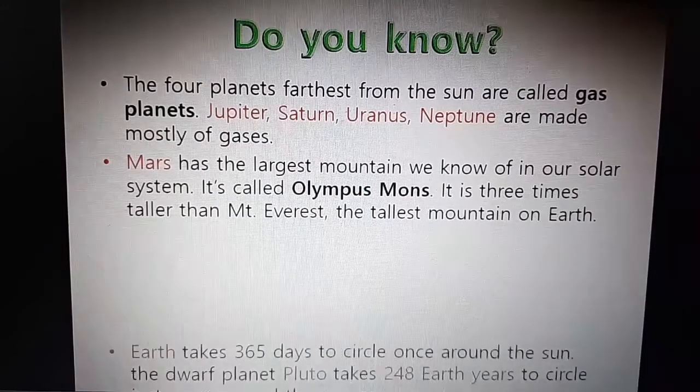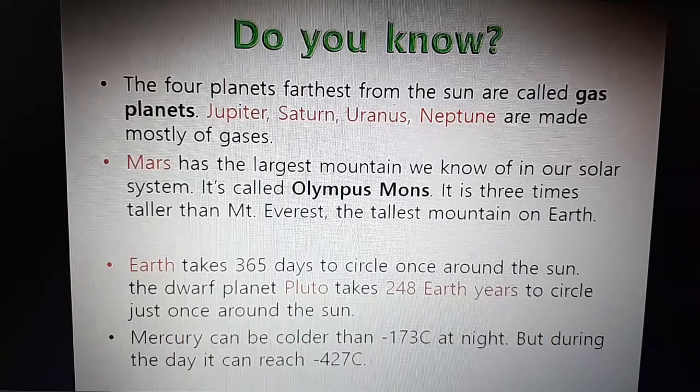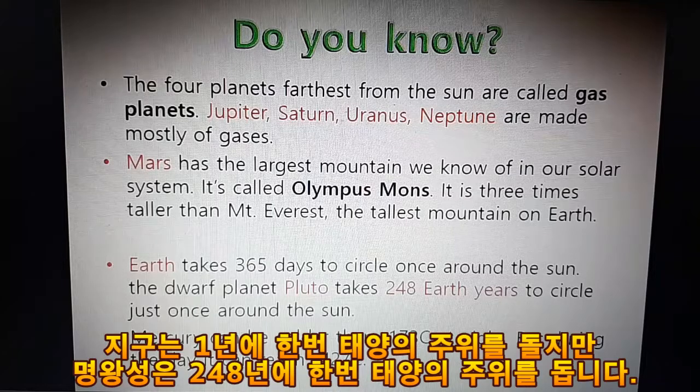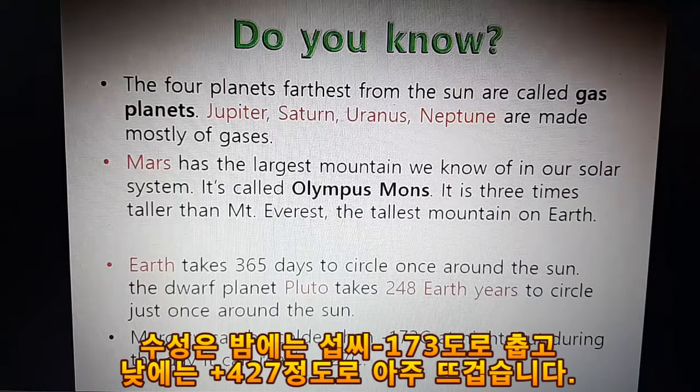Mars has the largest mountain we know of in our solar system. It's called Olympus Mons. It is three times taller than Mt. Everest, the tallest mountain on Earth. Earth takes 365 days to circle once around the sun. The farthest planet, Pluto, takes 248 years to circle just once around the sun. Mercury can reach minus 173°C at night, but during the day it can reach plus 427°C.